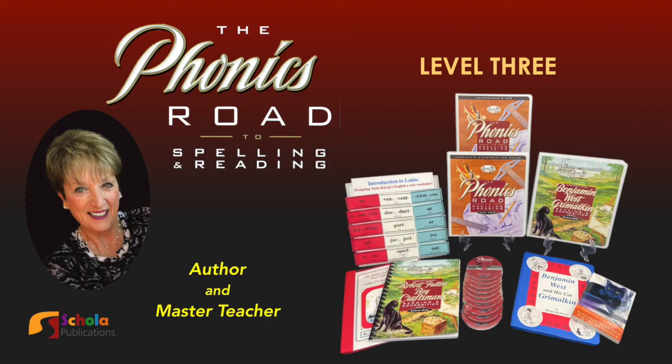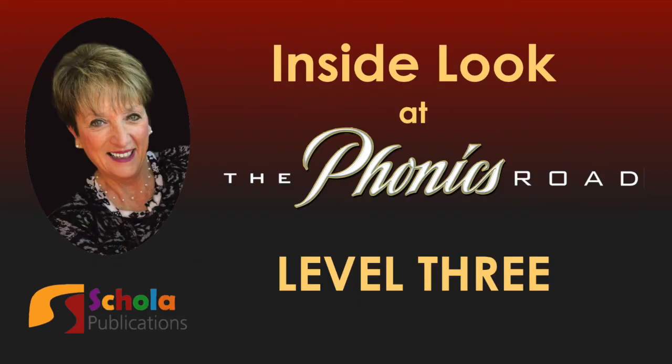Hello, I'm Barbara Beers, the author of the Phonics Road to Spelling and Reading, and the master teacher for you and your students. I'd like to take a few minutes and give you an inside look into the Level 3 curriculum that follows the completion of Level 2.